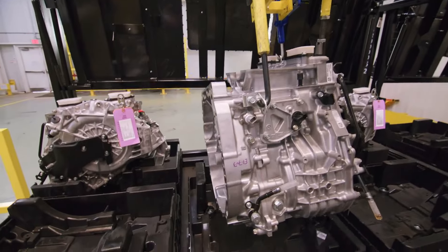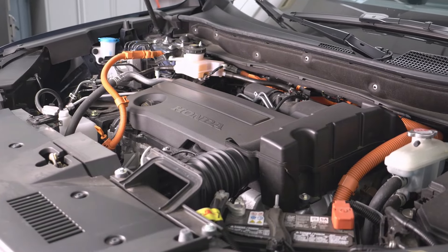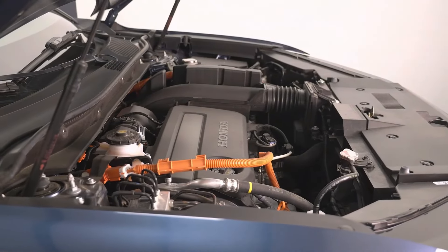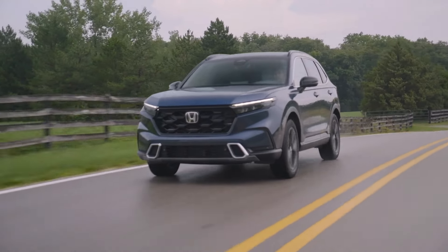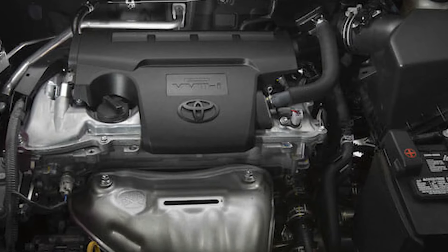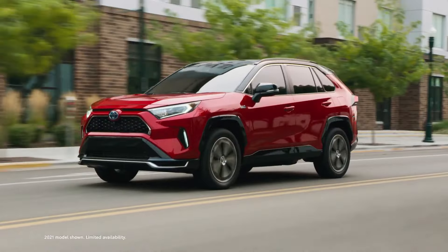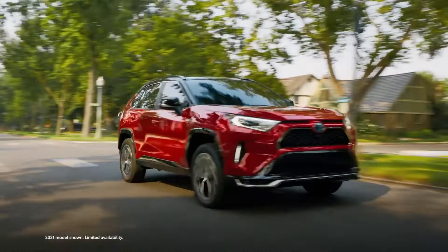Acceleration. Every CR-V from Honda comes with a 1.5-litre four-cylinder turbocharged engine, producing 190 horsepower and 179 pound-feet of torque. The engine performs admirably in urban areas but flags when traveling on a highway, and it feels underpowered when carrying a full load of passengers. A 2.5-litre four-cylinder engine producing 203 horsepower and 184 pound-feet of torque powers every RAV4. Even though the engine can be noisy at times, it provides enough power for safe driving on both the highway and in the city.